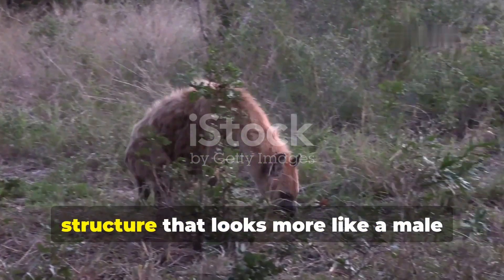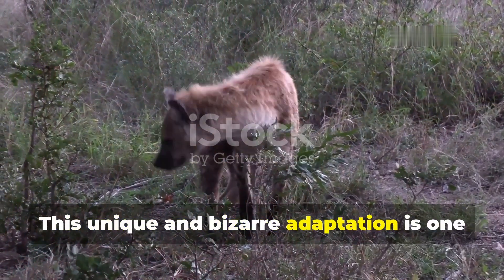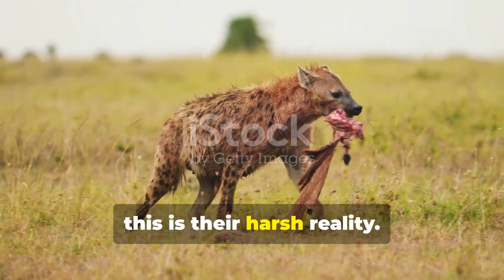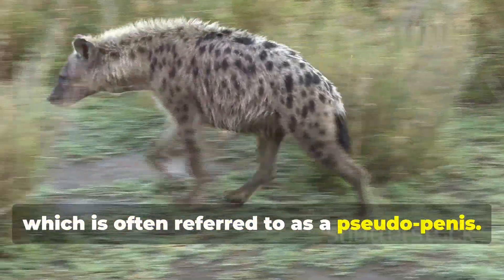Imagine giving birth through a structure that looks more like a male organ than a female one. Sounds unbelievable, right? This unique and bizarre adaptation is one of nature's most fascinating yet perplexing phenomena, but for hyenas, this is their harsh reality. Female hyenas give birth through their elongated clitoris, which is often referred to as a pseudo penis.